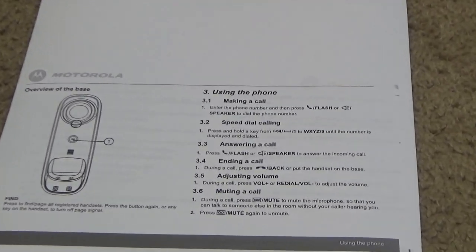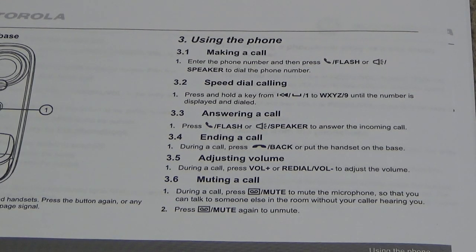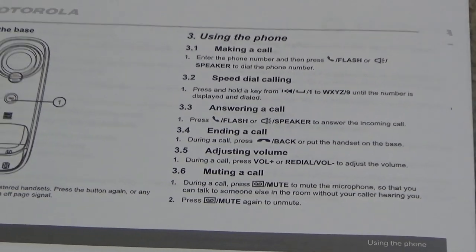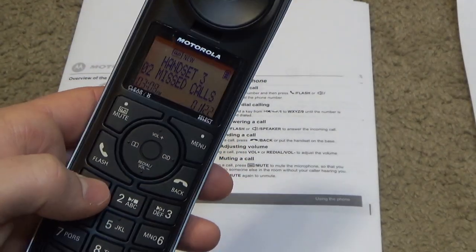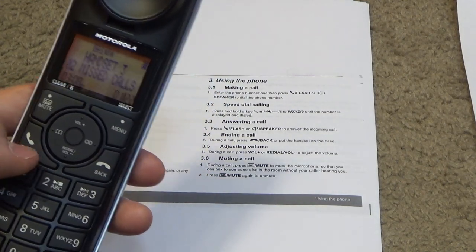To make a call, you enter the phone number and press flash or speaker to dial. For speed dial calling, you press and hold a key from the keypad. We get an error tone because there's nothing stored in speed dial. That's for the answering machine. The theory is that if you wanted to call speed dial number one, you would press and hold it, but we get an error tone because nothing is stored there.